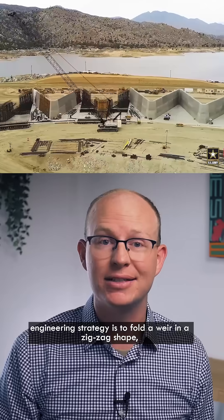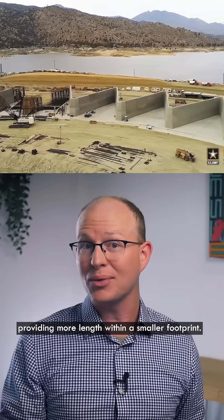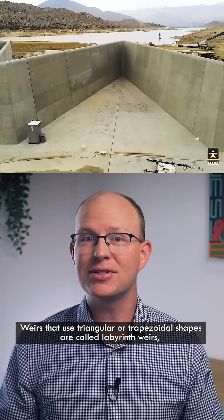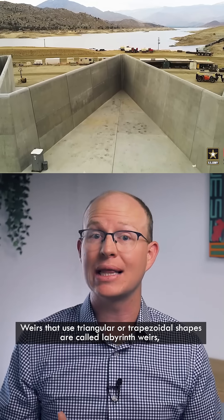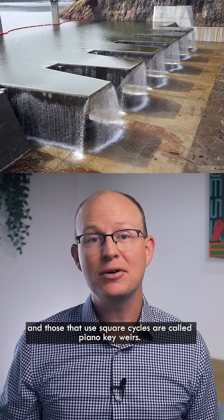So a clever engineering strategy is to fold a weir in a zigzag shape, providing more length within a smaller footprint. Weirs that use triangular or trapezoidal shapes are called labyrinth weirs, and those that use square cycles are called piano key weirs.